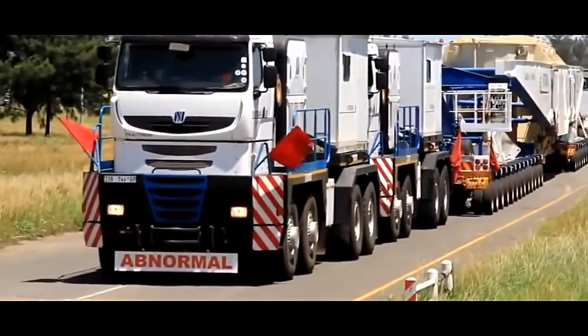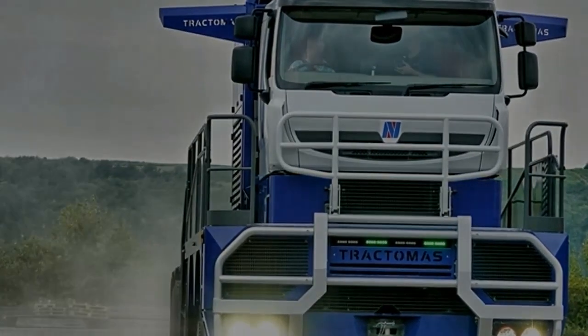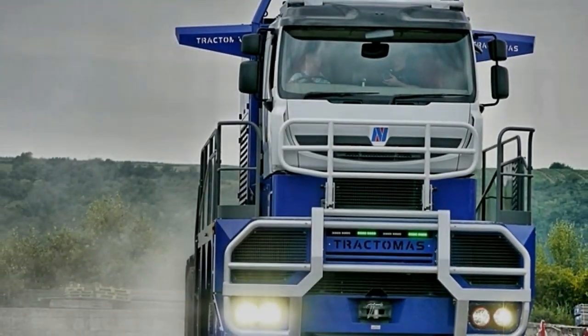The TR8X8 is equipped with a sophisticated transmission system designed to optimize power delivery and efficiency. The transmission allows for seamless gear shifts, ensuring smooth operation and optimal performance in diverse driving conditions.